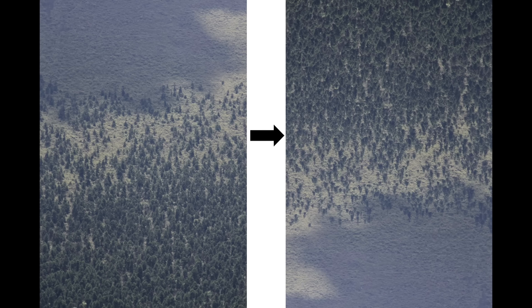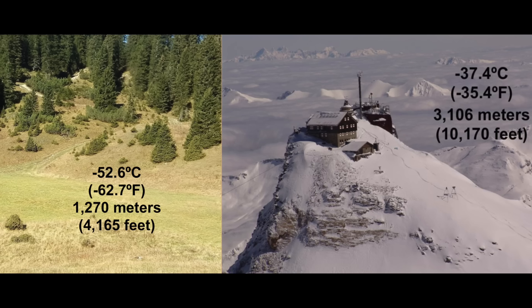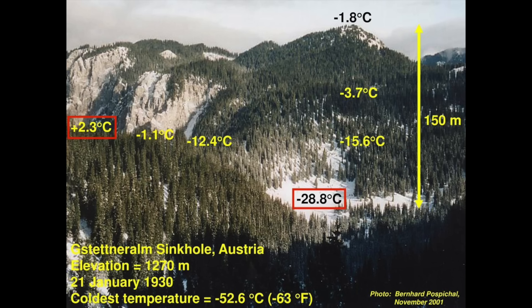The bottom of the hole gets far too cold for trees to grow. In fact, one of the coldest temperatures ever recorded in Central Europe — minus 52.6 degrees Celsius — comes from this hole. The nearby mountain peak, Sandblik, is more than twice the elevation of this depression, but has only gotten down to minus 37.4 degrees Celsius. The bottom of the Grenloch can be 30 degrees Celsius colder than the rim. How is this possible?